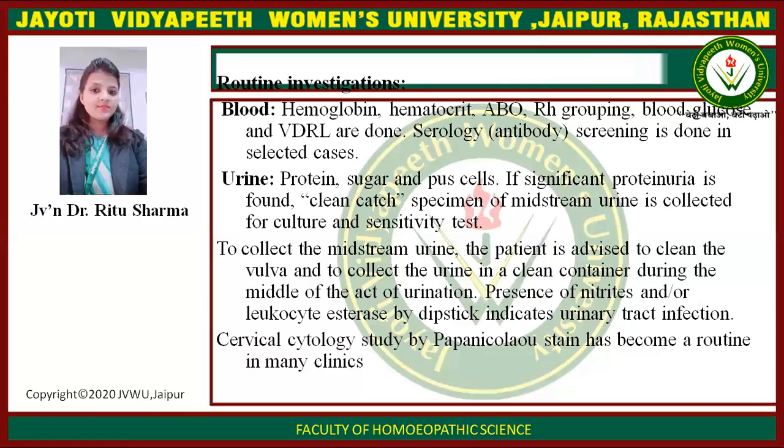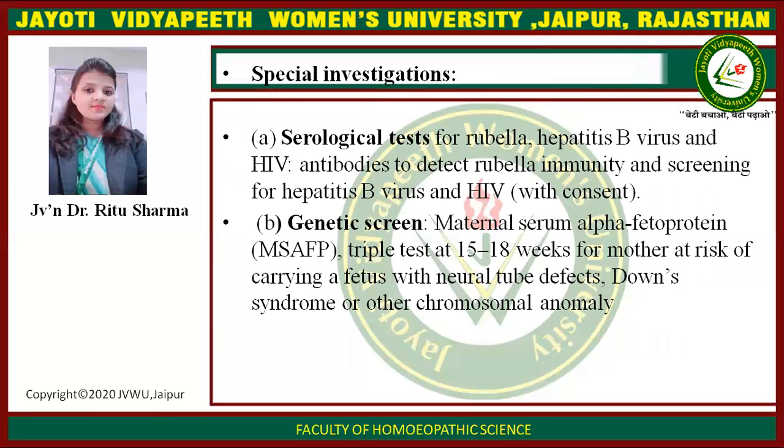Cervical cytology by Pap smear has become routine in many clinics. Special investigations include: A) Serological tests and B) Genetic screening. Serological tests for rubella, hepatitis B virus, and HIV are done to detect rubella immunity and screen for hepatitis B and HIV. Genetic screening: maternal serum alpha-fetoprotein triple test at 15 to 18 weeks is done for mothers at risk of carrying a fetus with neural tube defect, Down syndrome, or other chromosomal anomaly.